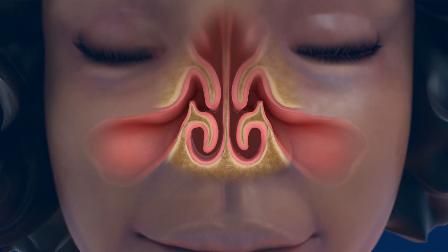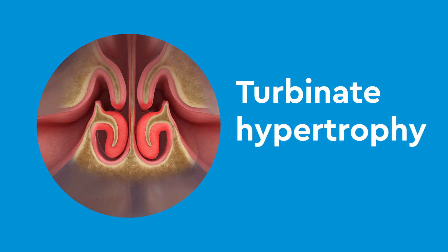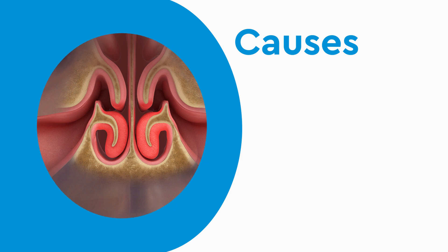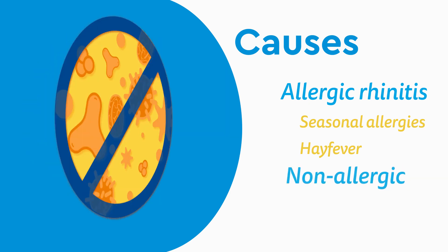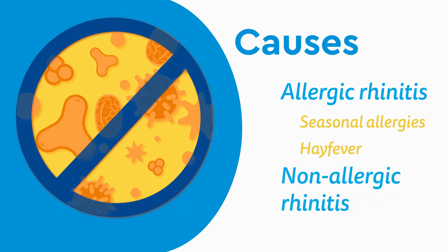Sometimes turbinates can become swollen, a condition called turbinate hypertrophy or enlargement. Common causes of turbinate hypertrophy are allergic rhinitis — what we call seasonal allergies or hay fever — and non-allergic rhinitis, which is similar to hay fever but without the allergic reaction.